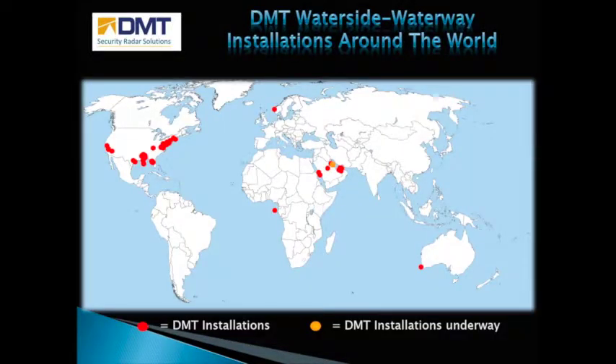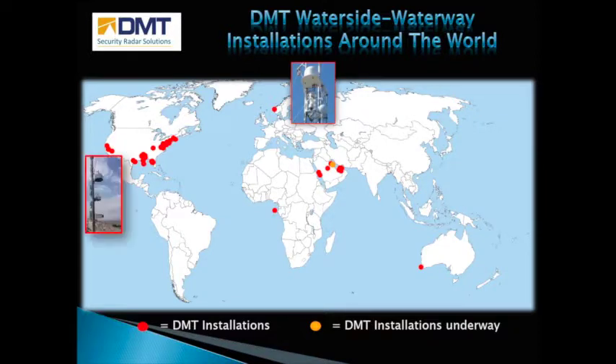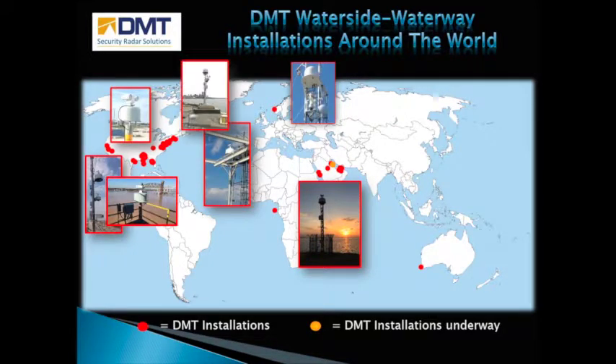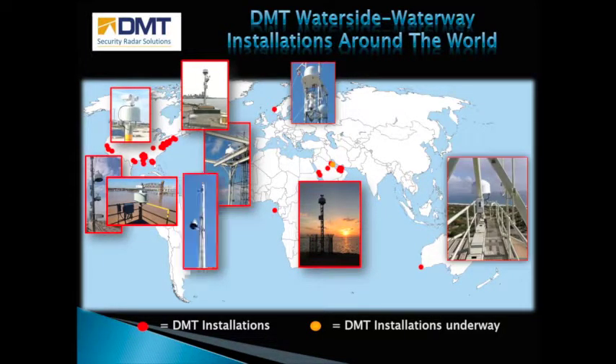This map shows waterway installations that may be publicized. They include systems in the cold climate of Norway with its rough and sometimes frozen waters, to the very shallow waters inside shoals on the Red Sea in Saudi Arabia, to the crashing waves on the shores of Perth, to the lightning capital of the world — Tampa — and to the swamps of Louisiana. Every conceivable type of waterside environment has been seen by DMT radars, and this experience has led to countless innovations in radar algorithms and technologies.